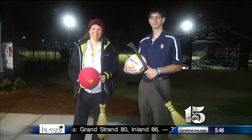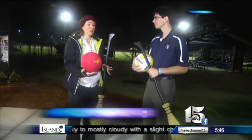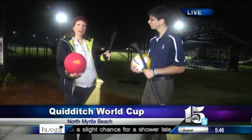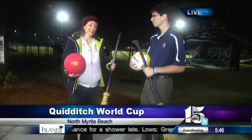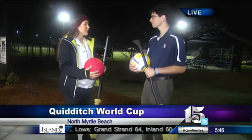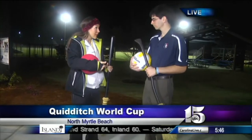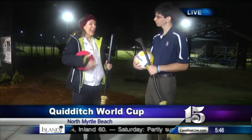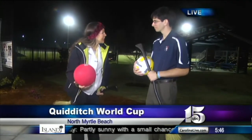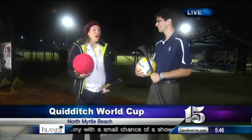Good morning. Tons of people are coming to town for this — the World Cup right here in North Myrtle Beach, and it's Quidditch, which is from Harry Potter. They fly around on their brooms. We've already established my broom doesn't fly this morning, but that's okay. It's kind of a combination of rugby and tag and dodgeball all rolled into one, plus you've got a broom between your legs.